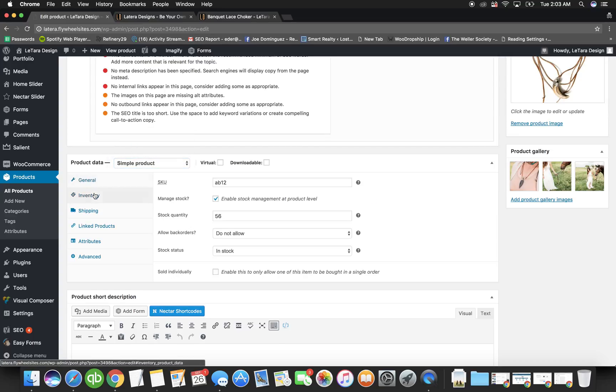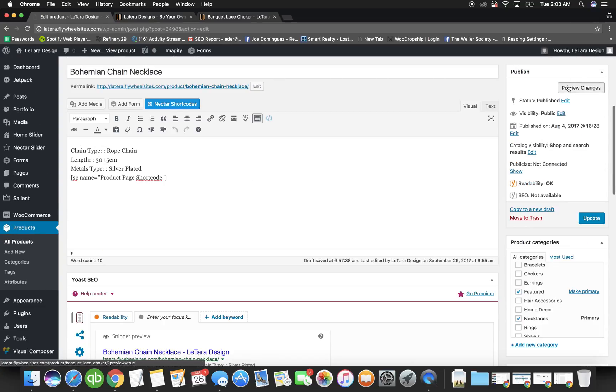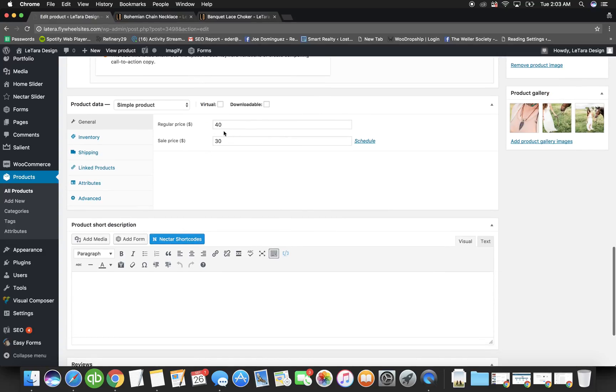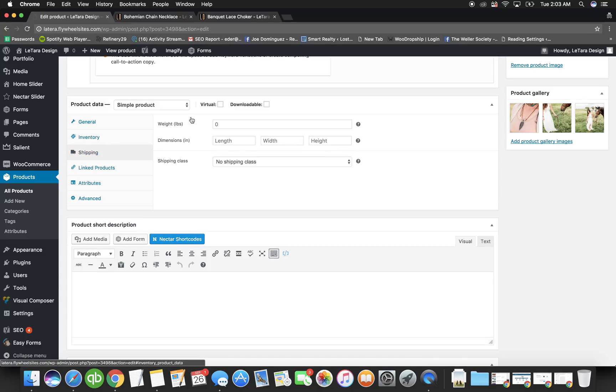For a simple product — one with zero options — you put the price here, let's say $40. If it's on sale, you add a sale price, say $30. The store will show the original price crossed out and the sale price. Be careful though: if everything is on sale, customers won't trust it. Only put certain items on sale. You also put the stock quantity and decide whether to allow purchasing.